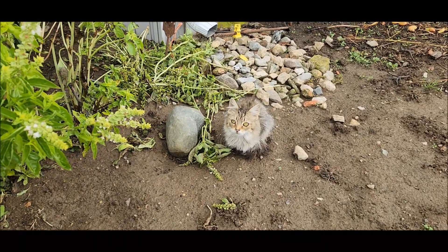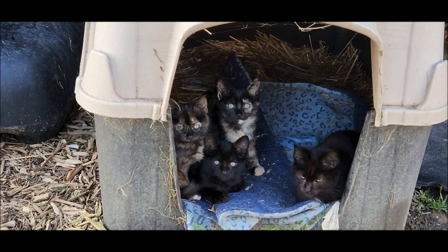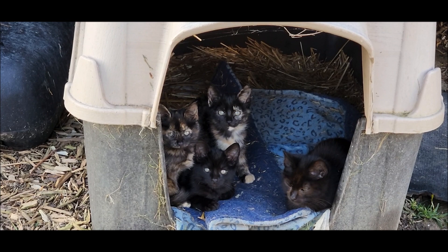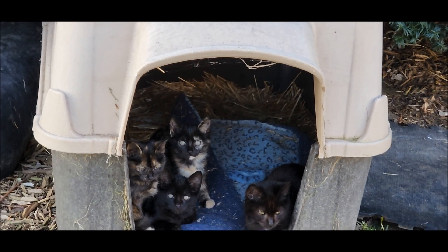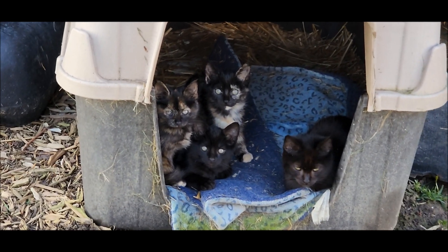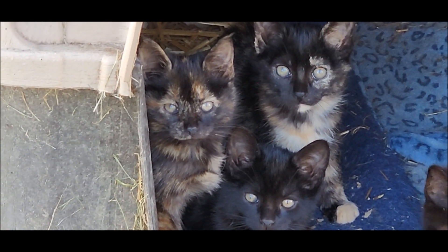Hey Sassy — why are you sitting in the mud? It looks like we have Thor and Loki — that's the tortoiseshells — and licorice, and there's Raven, all in the little doghouse. Hey kitties. Stan said he's been able to tame the two tortoises.